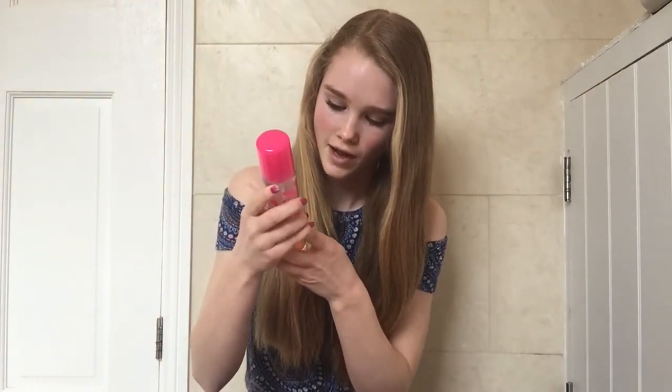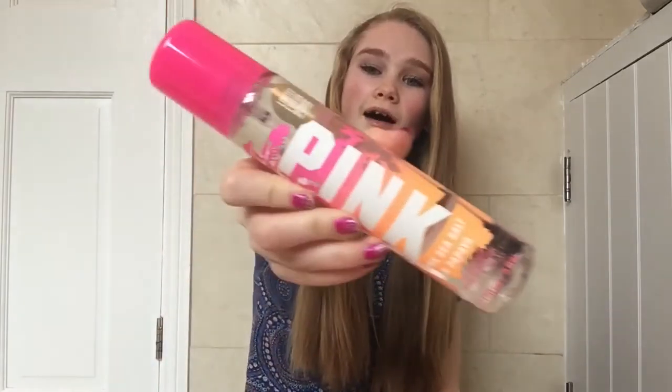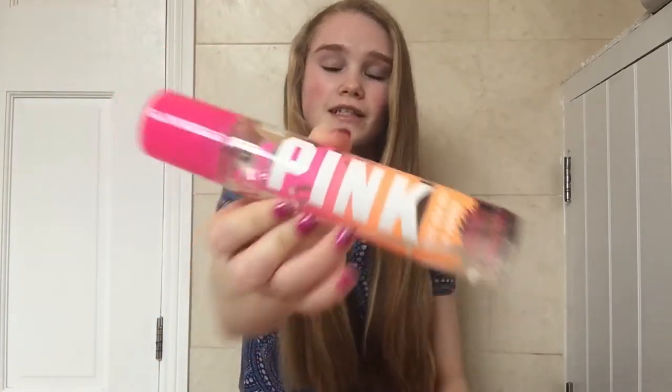So I got two. I got them in the scent Pink Sea Salt and Papaya, and this one is my favourite — it smells so good. I don't really know what the scent is exactly, but it's just so nice, it's one of my favourite scents. You'd probably recognise it if you smelt it.